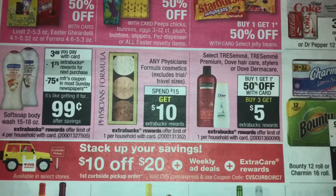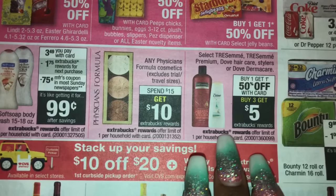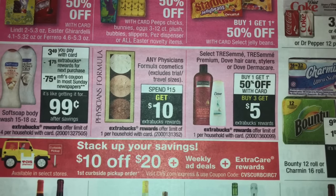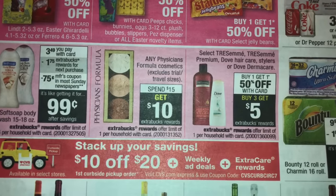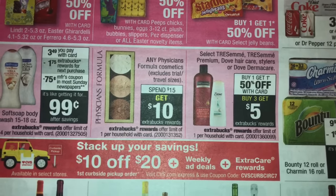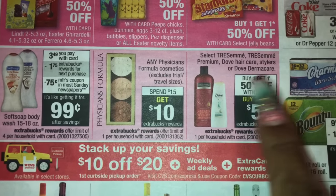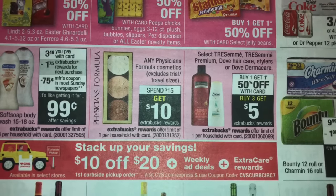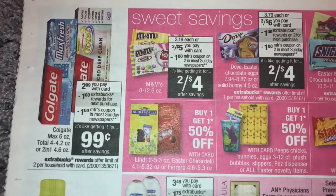I worked this TRESemmé deal early on Instagram — I'll do a better breakdown. If the cashier takes off $5.99 (the regular price) for both BOGO coupons, you'd only pay $5.98 out of pocket and get a $5 extra buck back, making all three items about 98 cents — or roughly 30 cents each. So this deal is only going to be good depending on how much the cashier takes off for the BOGO coupon.